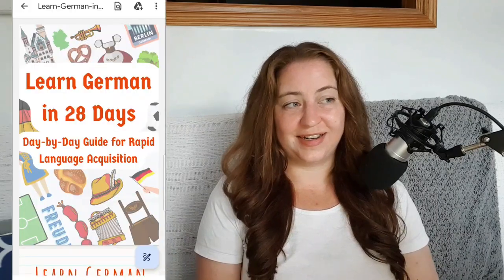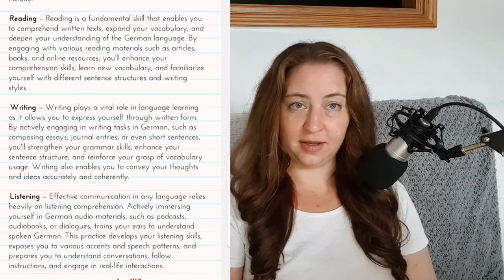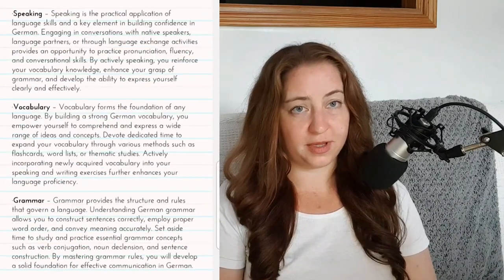I'm really excited to share this thing I've been working hard on. Last week I made this 28-day plan on how to learn German. I split it up into four weeks, focusing on all six important topics: reading, writing, listening, speaking, vocabulary building, and grammar. These are the six core competencies that you need to focus on to learn German, and I've included them in each day that you practice.